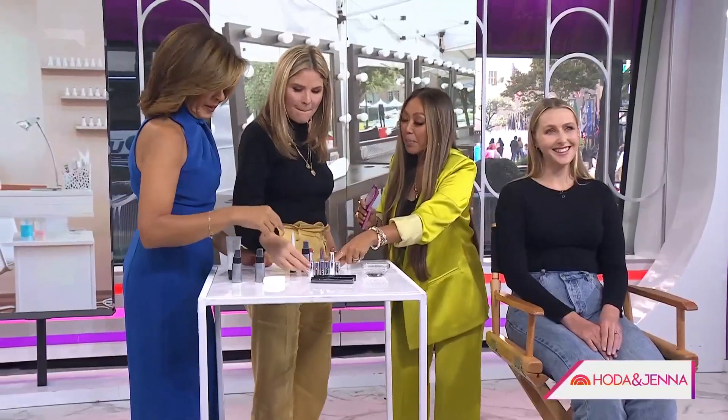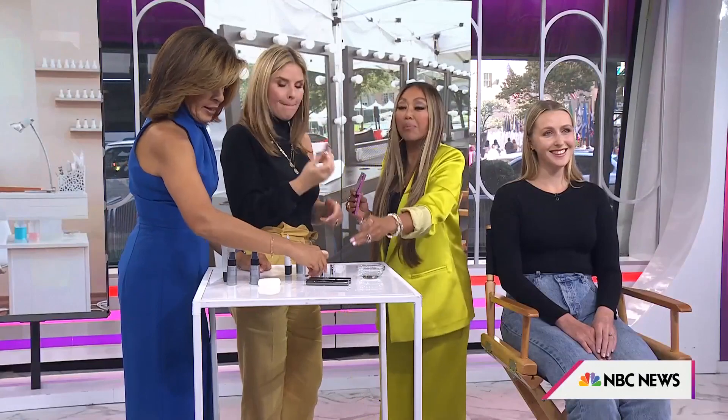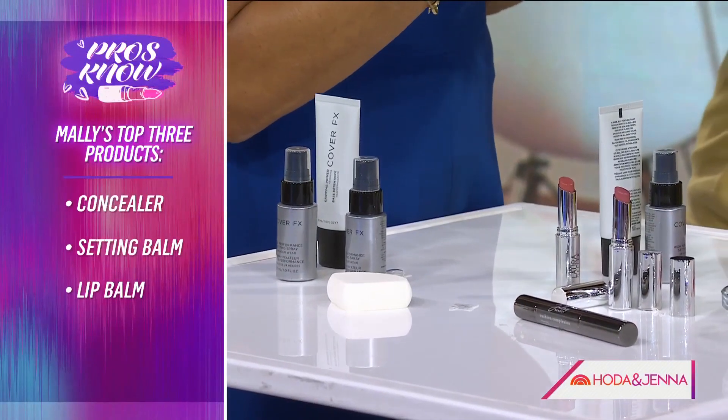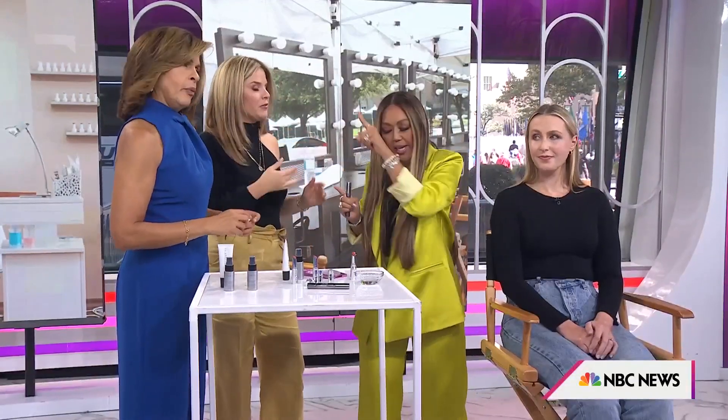Always finish with a good lip — a little jelly balm is great for a shiny, glossy look. Bring a little concealer for on the go. Use it underneath the eyes, a little in between the eyebrows, and a little underneath the bottom lip — that's the secret for a pop. For makeup removal, use an oil to break everything down and make your skin feel better, then follow with a wash. Remove your makeup every night.